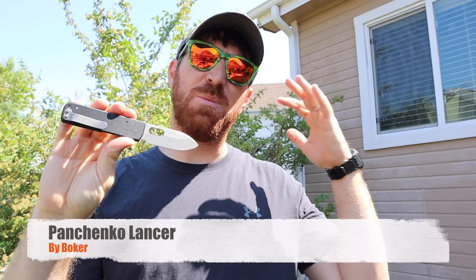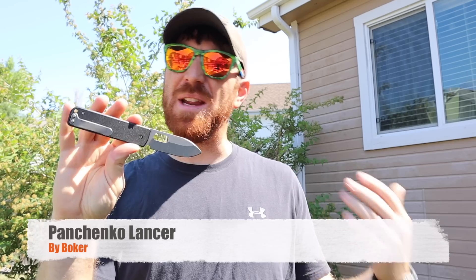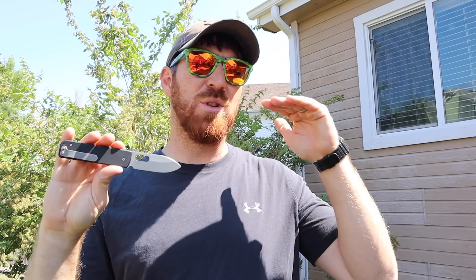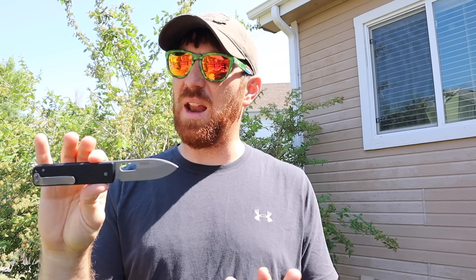Today this video is all about that, and particularly when we're talking about the Boker Lancer. Now I saw this on a whim — it's been in my shopping cart at Blade HQ for probably six months. I'm like yeah, maybe I'll get around to buying it, and just one day on a whim I was like, let's just do it. It's lightweight, it's kind of different, let's try it out.